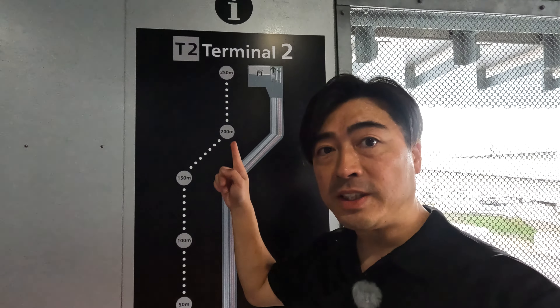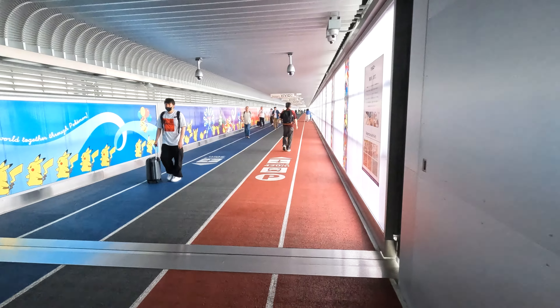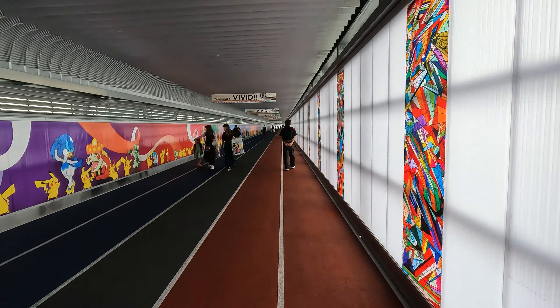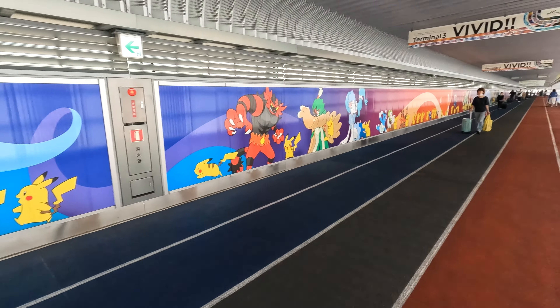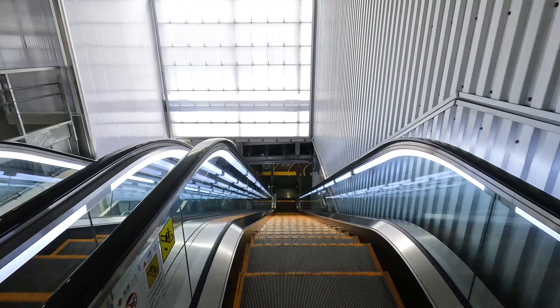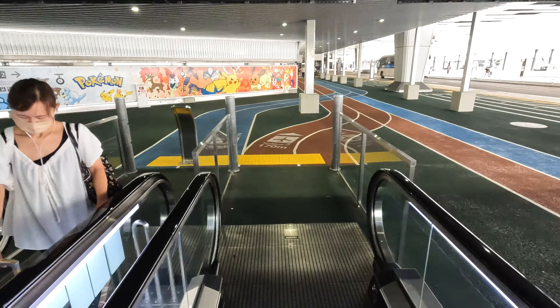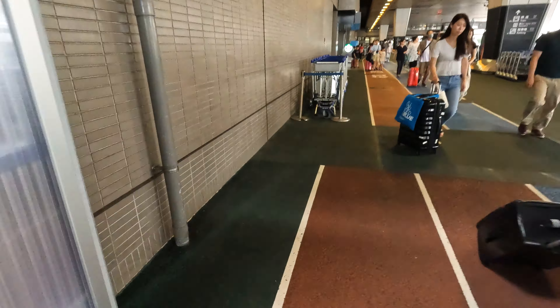If you want to ride trains from Terminal 3, you have to go to Terminal 2. Along the way, you can see Pikachu pictures. Okay, I've arrived at Terminal 2.